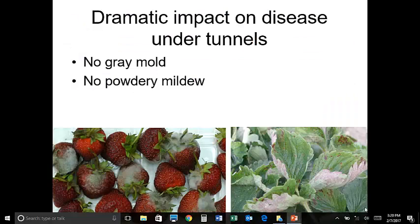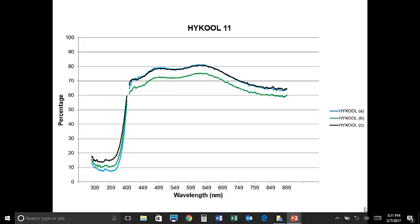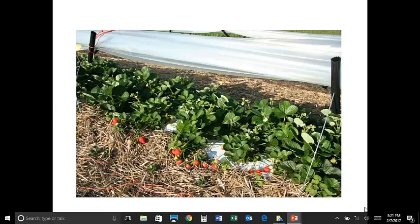Growing strawberries under these plastics really cuts down on diseases. Some common ones like botrytis and gray mold — you just don't see them. Powdery mildew is also reduced a lot. The plastics that block some UV and reduce some infrared seem to be the ones that work best, while allowing visible light through. Here's a typical setup: we have the strawberries producing fruit, using white-on-black plastic mulch. We haven't seen anthracnose. The tunnel sides here are pulled up, not down as in the earlier commercial picture.